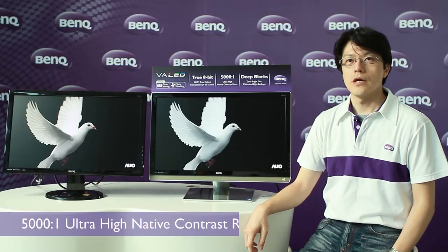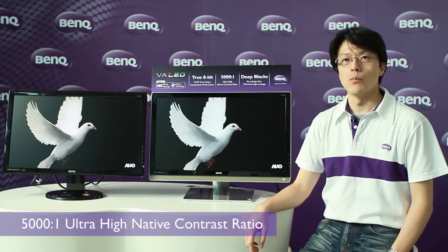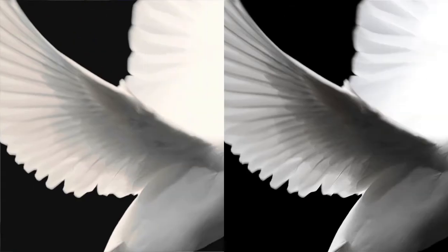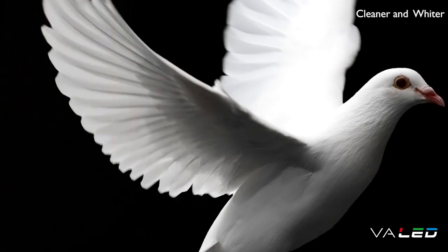BenQ VA LED panels have 5000 to 1 ultra-high contrast ratio. It makes black and white stand out more than ever. Here we can see the blind dove — the dove looks more clean and vivid on the VA LED monitor. The feathers are especially vivid and pure.